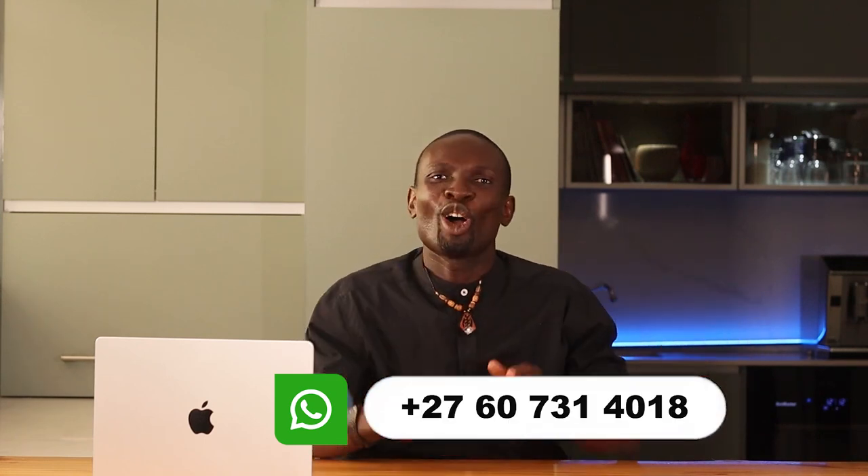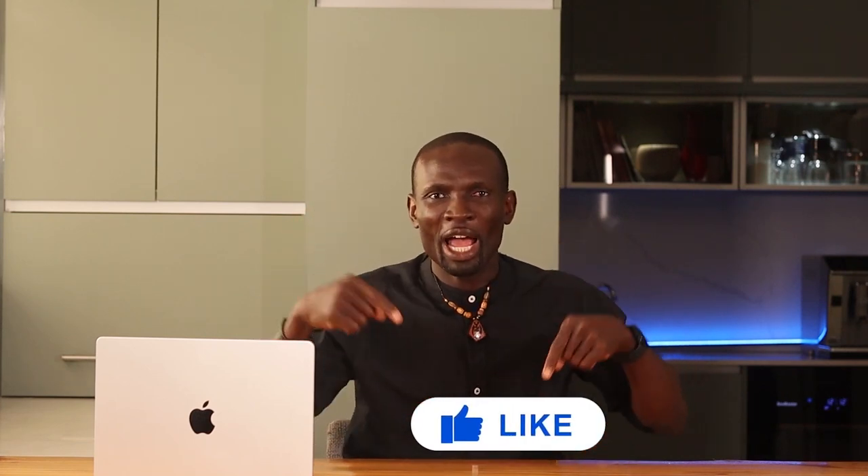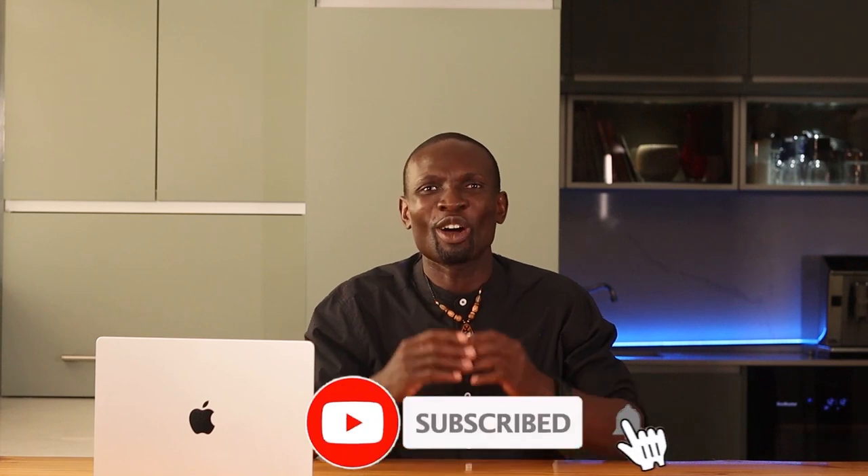If you enjoyed this video, check out our next one on SA Property Trends: Must-Know Expert Tips to Boost Your Investment Returns, linked here. Don't forget to like, subscribe and hit the notification bell to stay up to date on our latest content. See you in the next video.